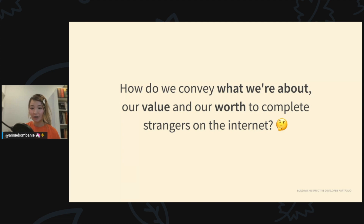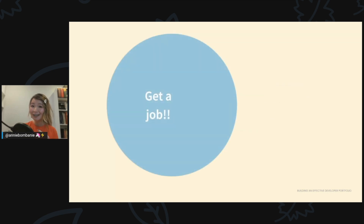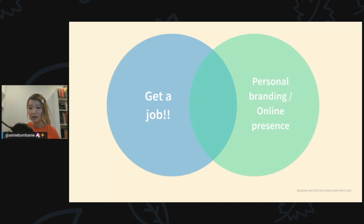For writers a portfolio may be a collection of articles; for photographers, a gallery; for designers, their branding and logos. For today's workshop we're specifically talking about developer portfolios. There are two big reasons people have portfolios: first, to get a job — you put your work out there and people want to hire you. The second is personal branding and online presence. And a third reason: it's pretty fun — you're flexing your creative muscles, building things, and creating a valuable digital asset for yourself.